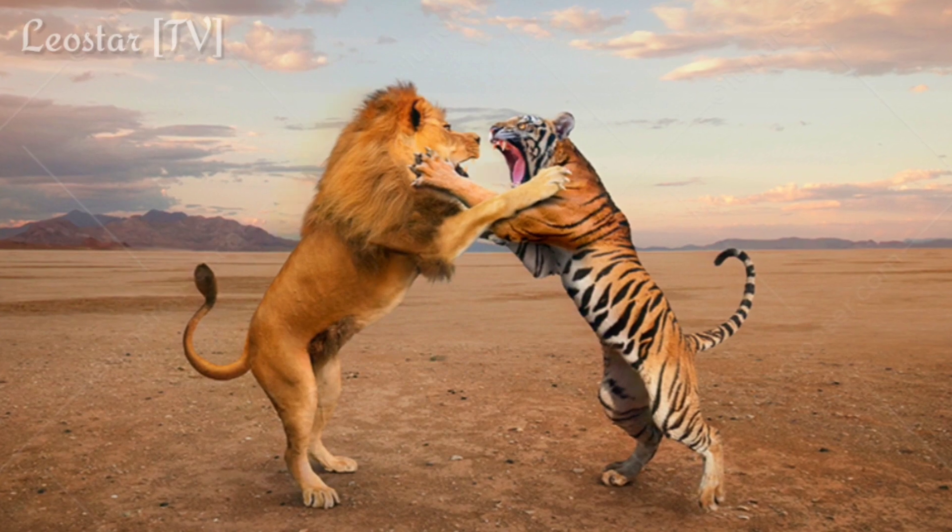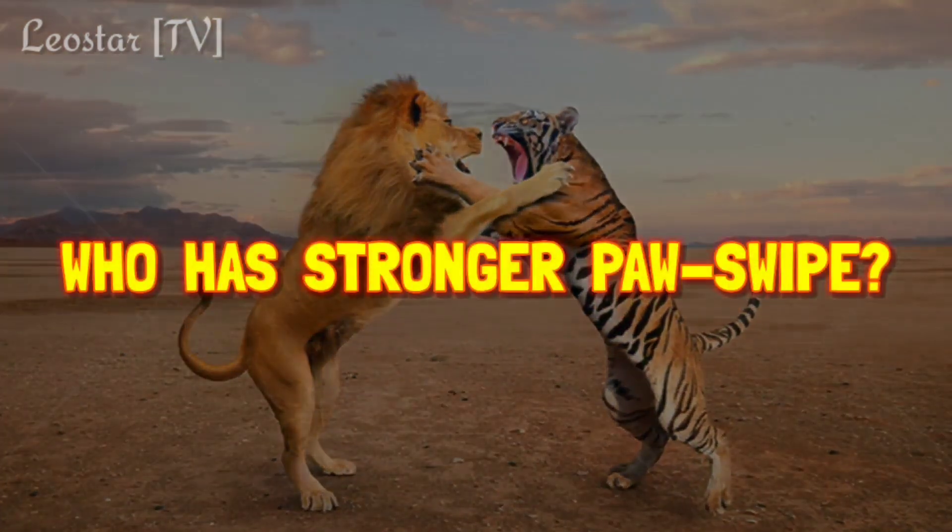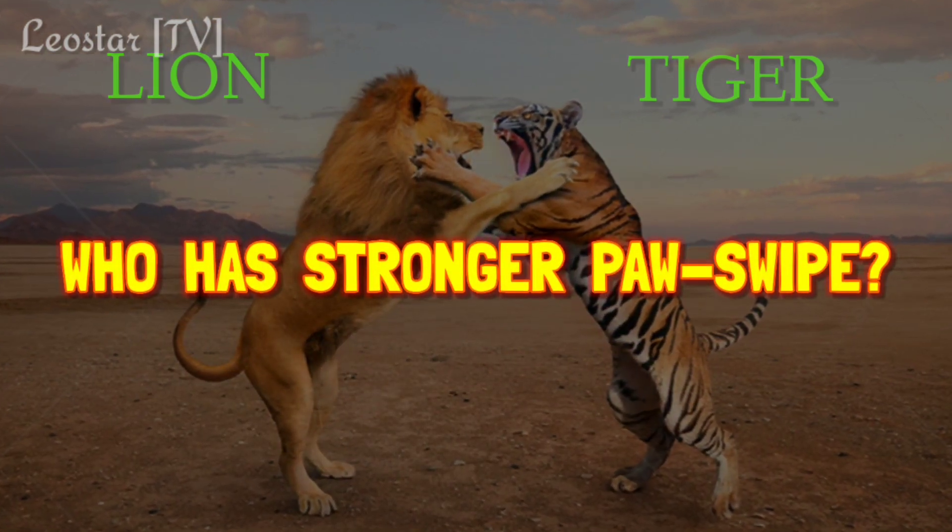Hello everyone. Today our topic is: who has the stronger paw — a lion or a tiger? There are several factors which will be used to confirm who might hit harder.